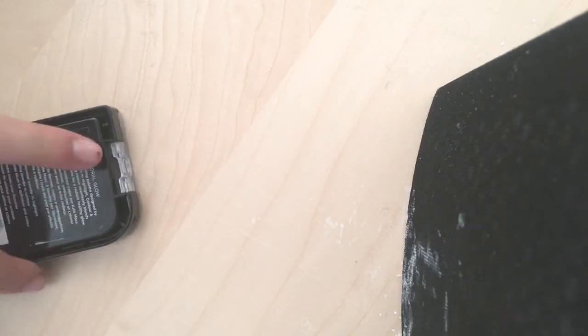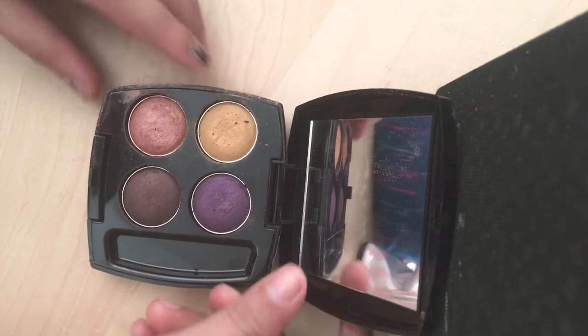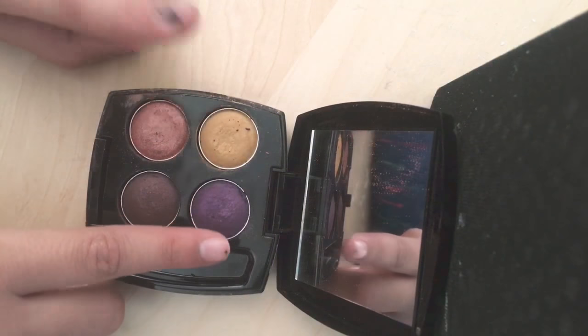My voice sounds like this because I'm really sick, so sorry. Next, she has this Avon eyeshadow palette, which looks like this.